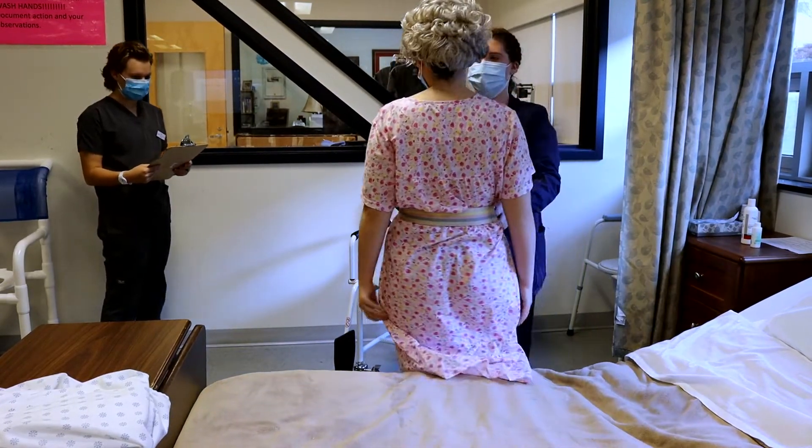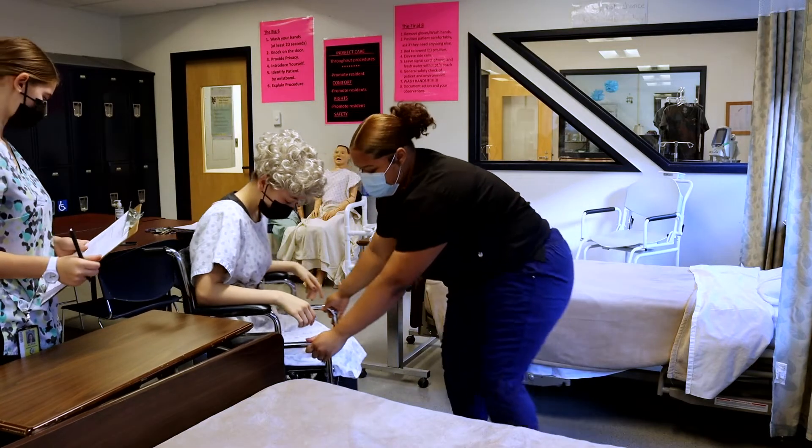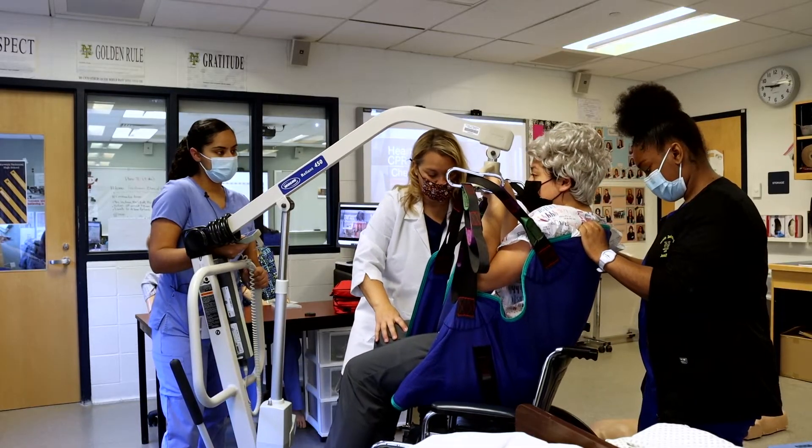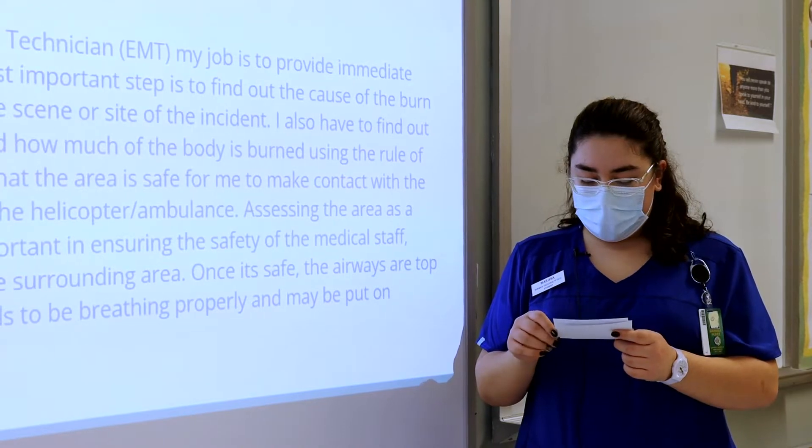My mom has worked in healthcare for her entire life, so I've always just had a general interest in it and physical and mental health. So when I heard about the type of work that they do here and that I could possibly go on to do nursing or anything I wanted in the medical field, I did a lot of research and I just thought it was so interesting.